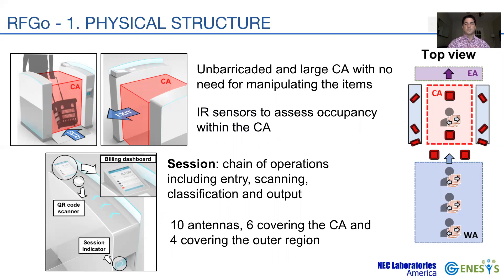We define a session as the time taken to enter the CA, scan and classify the items, and display them on the screen. We use a total of 10 circularly polarized antennas in three different orientations, where six antennas face the CA while the remaining four face the WA. The antenna placement and orientations are designed to address the blind spots.